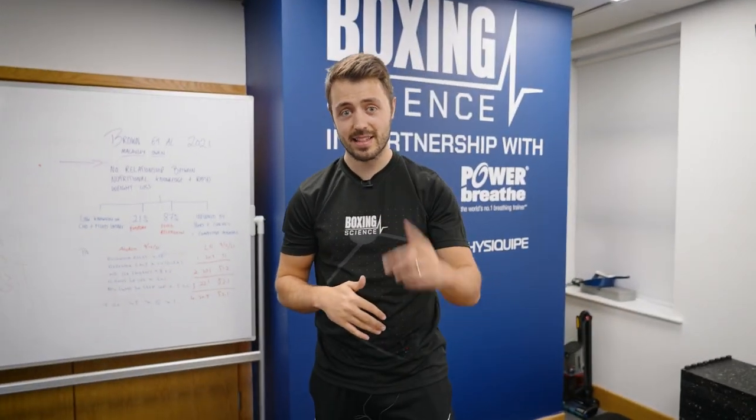Hello everybody, welcome to Boxing Science. In this video we're going to be taking Stephen Cairns, aka the Irish Takeover, through one of his first strength and conditioning sessions here at Boxing Science.